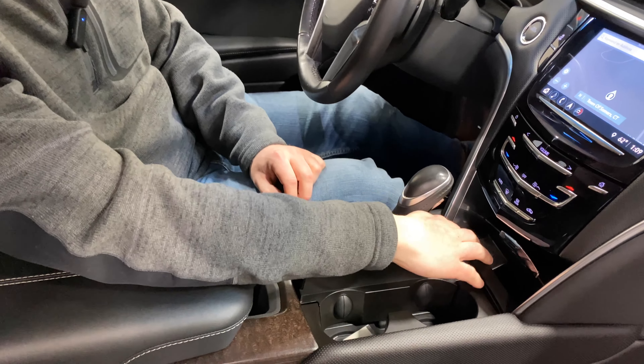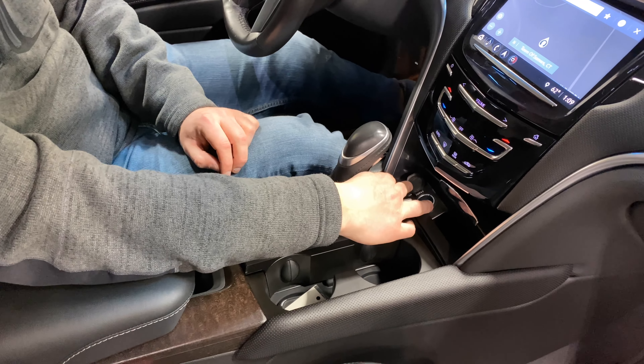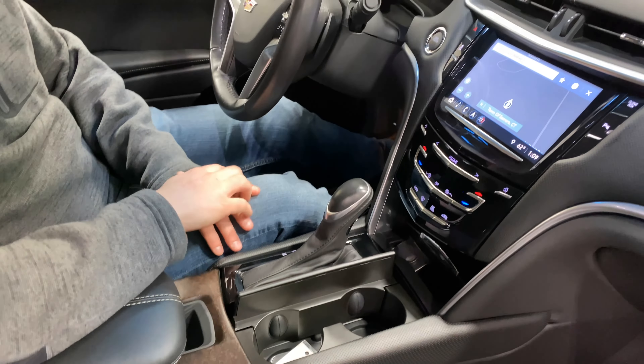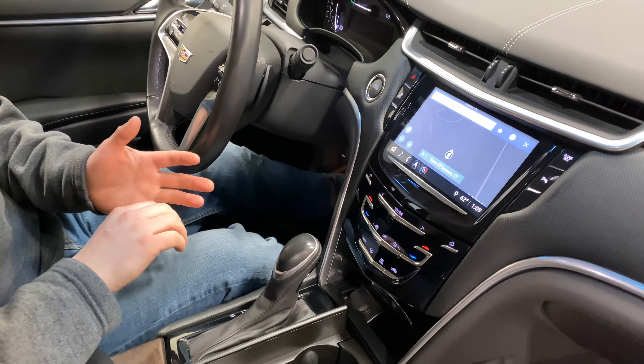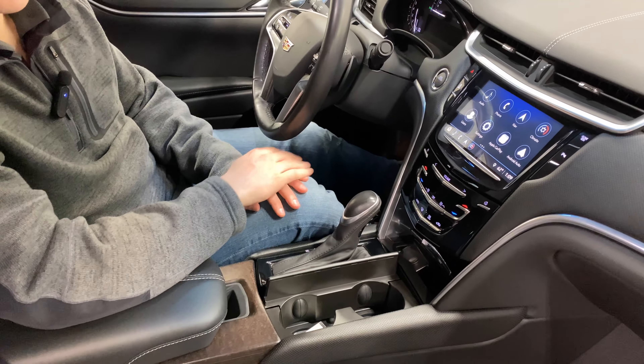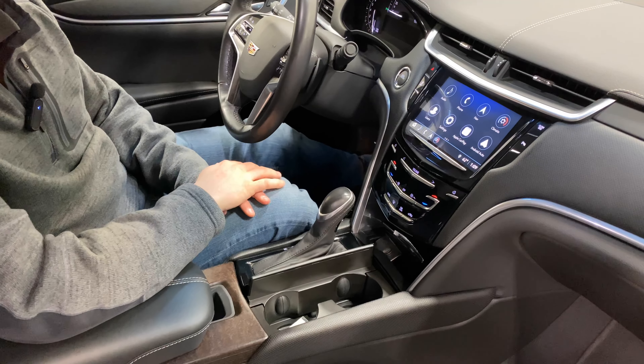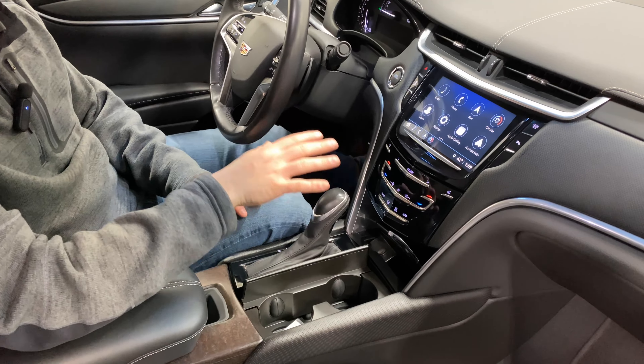There are two cup holders and a cigarette lighter output down here if you need to charge anything exterior to the vehicle. Limousine chassis come with factory Cadillac navigation, but if that doesn't work for you it also has Apple CarPlay and Android Auto. It does require you to plug your phone in — it is not wireless until 2020 — but it is fully featured. Bluetooth, AM/FM radio, and Sirius XM radio are also available.